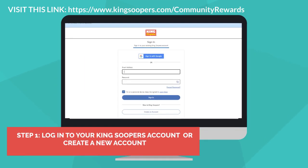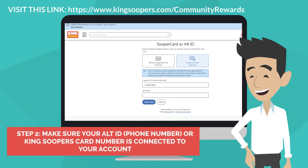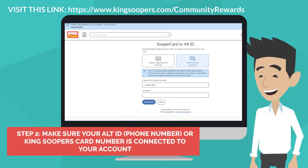Step 1: Log into your King Soopers account or create a new one. Step 2: Make sure your Alt ID or King Soopers card number is connected to your account.